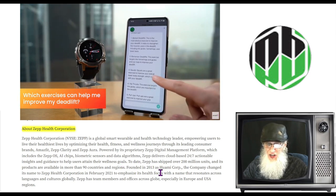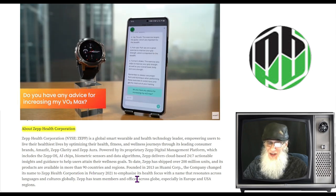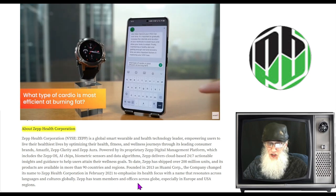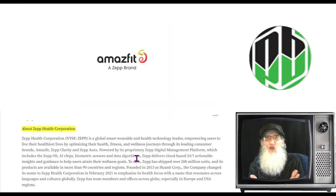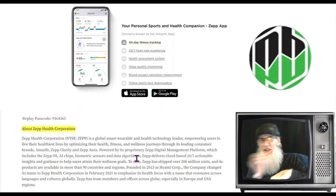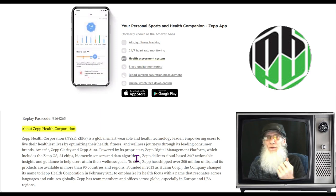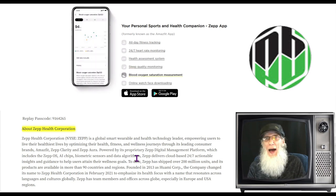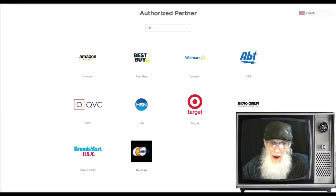Founded in 2013 as Huami Corporation, the company changed its name to Zepp Health Corporation in February 2021. They've got lots of different types of watches, but really they're smart screens — the watch faces are pictures you choose from on a smart screen. They monitor your health, enable communication, you can make calls, and they're incorporating AI that can converse with you and give suggestions. If you want more information about their products, their website is amazefit.com.